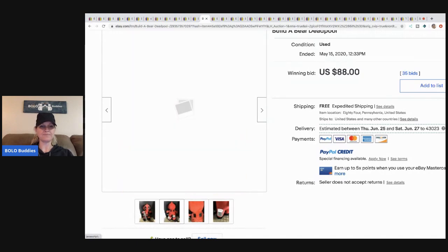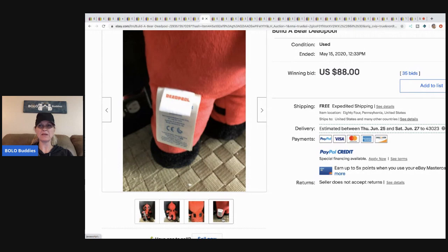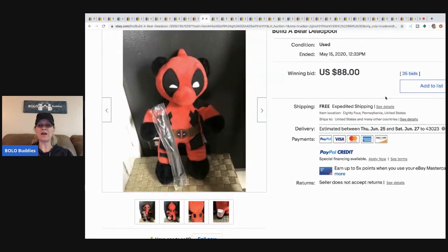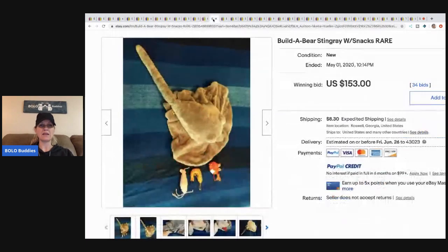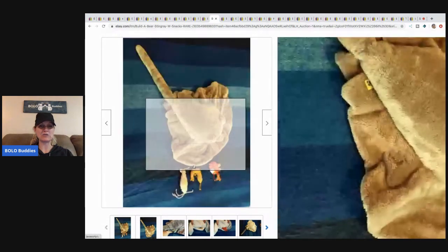The next item is this Build-a-Bear Deadpool — not sure what that's from exactly, but it looks like it might be missing its cape or something. It sold with 35 bids and free shipping for $88.